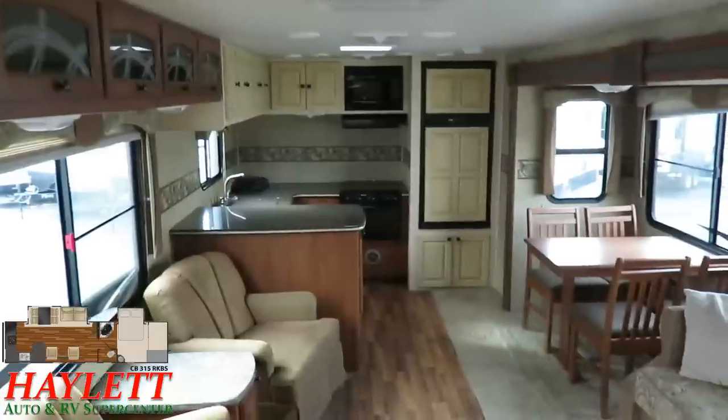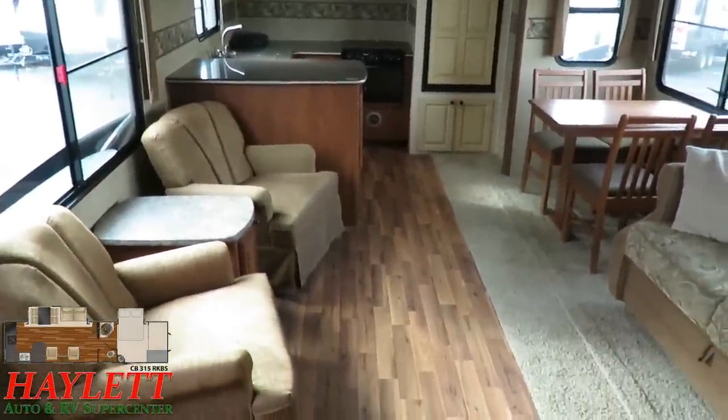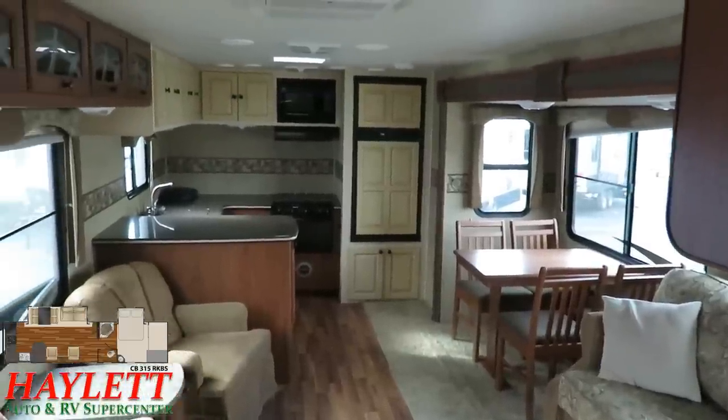I don't really see anything in here that scares me. This is a one-owner, clean, well-kept, part-kept unit — she's sharp. Give us a call at 800-256-5196. Haylett RV of Coldwater, Michigan — take care, stay safe, have fun, and happy camping, everyone.